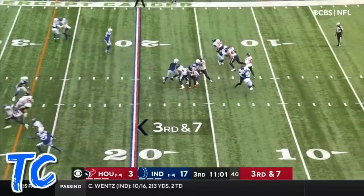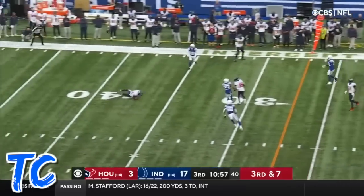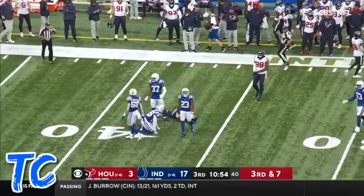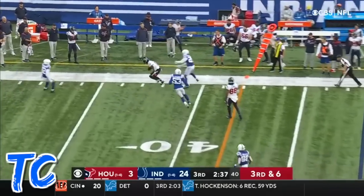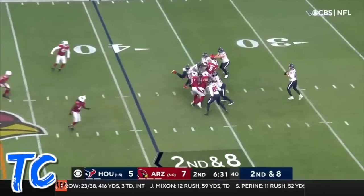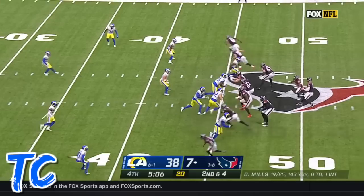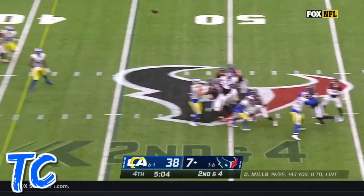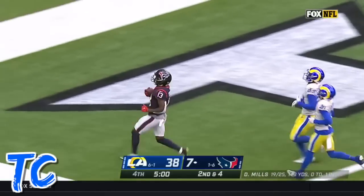This Texans wide receiving corps trying to get healthy. Third down, here they come again — Mills on the run, what a pass to Cooks! First time we've seen Rex Burkhead on the field at running back for Houston. Mills, his pass is caught! Mills throwing, this side of the field has a man opening, he's got it! Brandon Cooks, and that's a Texans touchdown!